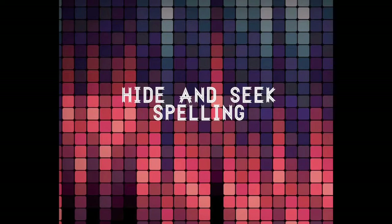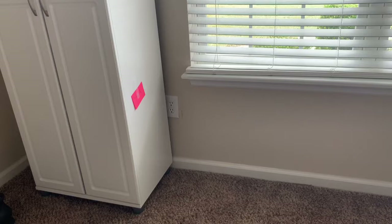Hey you guys, it's me again. I wanted to give you a tip on how to use spelling words in a fun way.